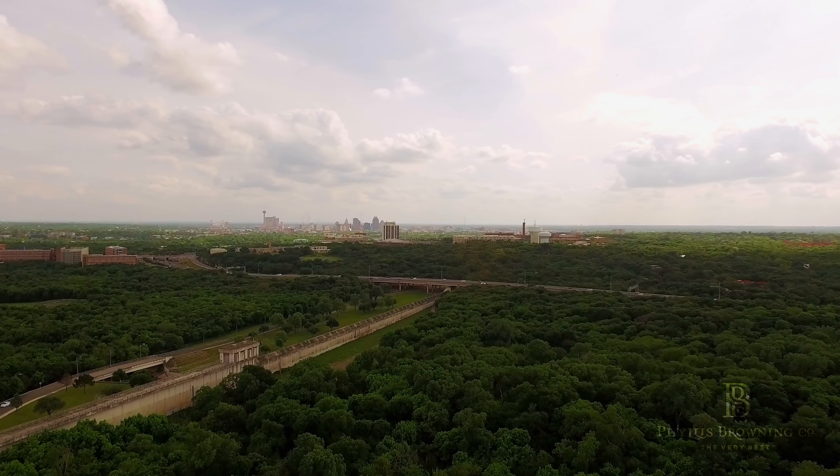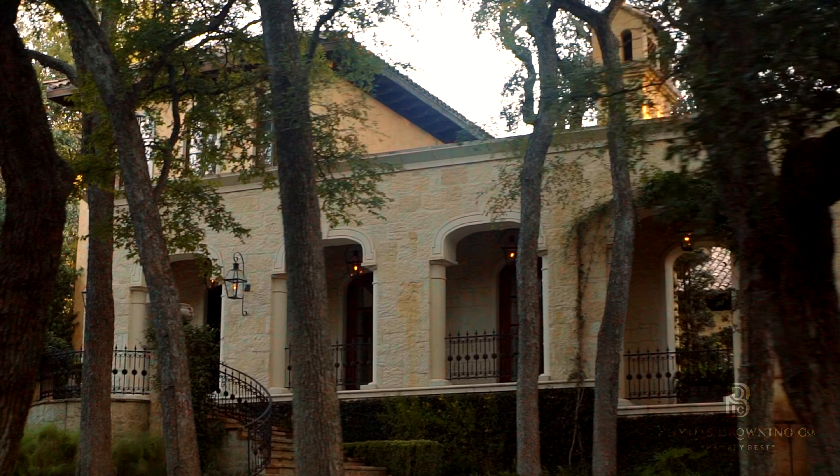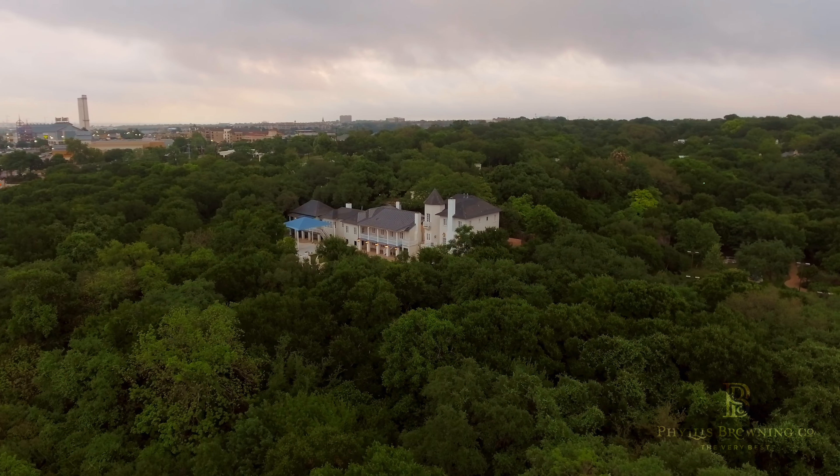It was originally developed because of the beauty of the area — the rolling topography, the hills, the bluffs. This area of Alamo Heights has a sense of real beauty to it, and when it was originally developed, the idea in mind was trying to preserve that beauty.